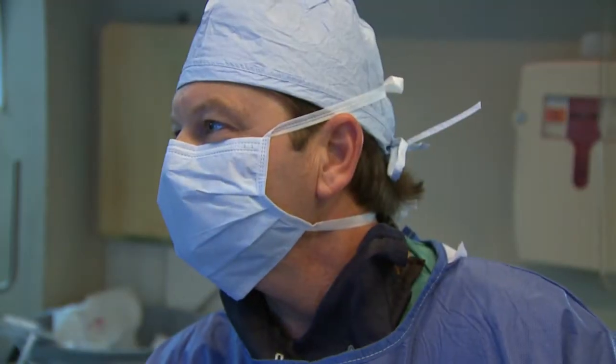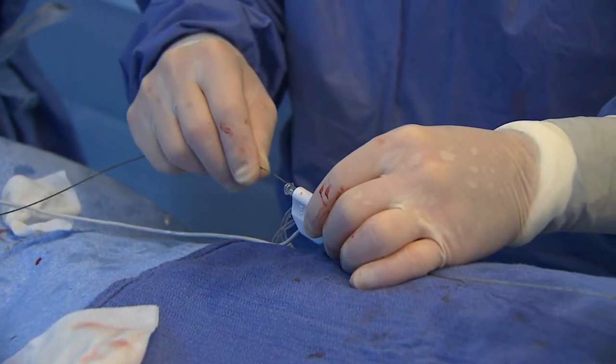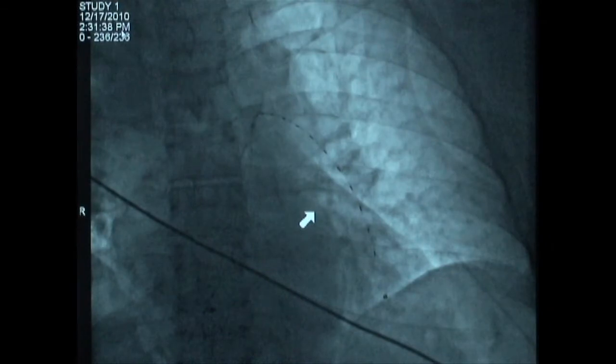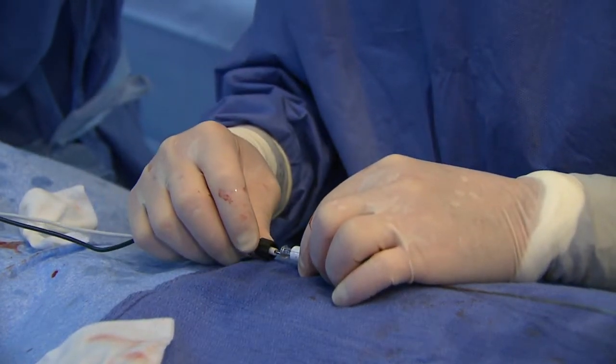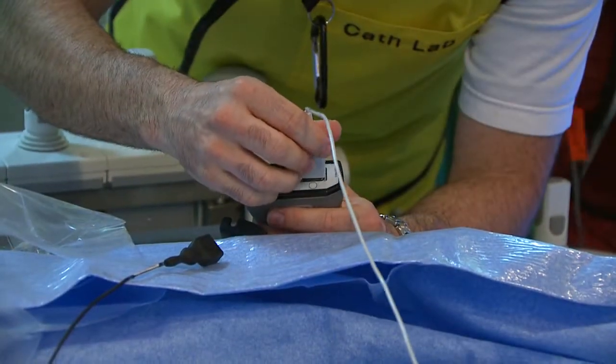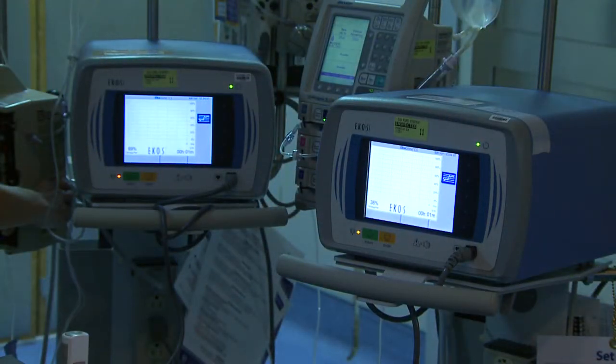I've been using this device with both massive and submassive PE patients. To judge efficacy, a CTA of the chest is obtained prior to and after treatment. The normal RV-LV ratio is 0.6 to 0.8. In massive PE the ratio can be greater than 2, and in submassive PE it is usually greater than 1. We have seen remarkable results — patients leave the ICU in less than one day and are discharged from the hospital in less than five days. This is now the standard of care at our hospital.